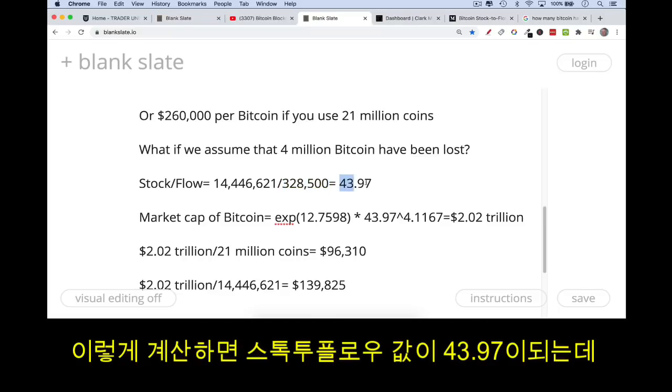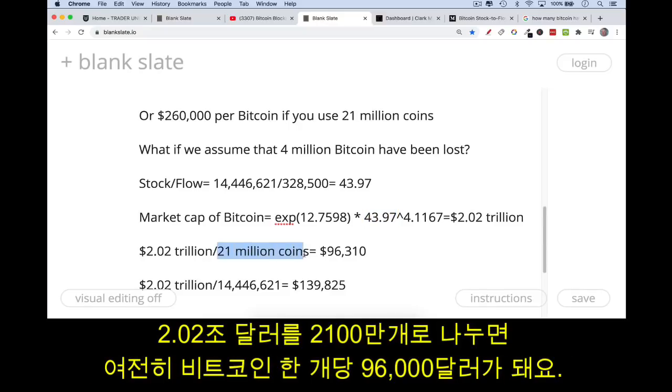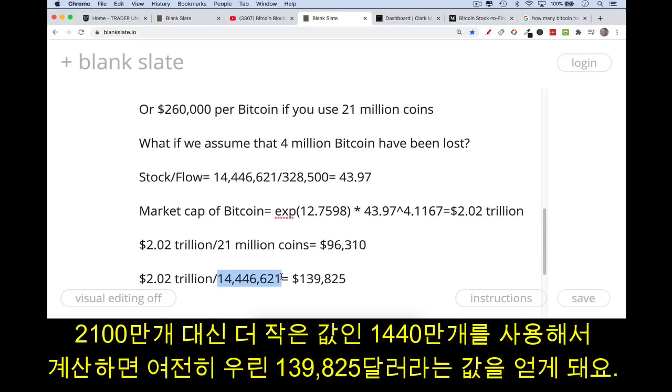With 14 million Bitcoin in the stock and 328,500 annual flow, that gives a stock-to-flow of 43.97 — still higher than silver. Plugging that into the model gives a market cap of approximately $2.02 trillion. Dividing by 21 million coins still gives you $96,000 per Bitcoin — nearly a 9x from the current price of around $10,000–$11,000. If we use the same 14.4 million for the divisor, we get $139,825 per Bitcoin.